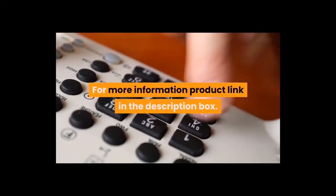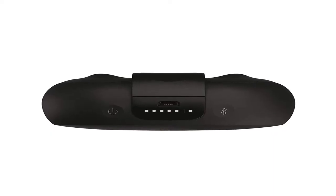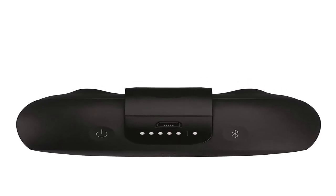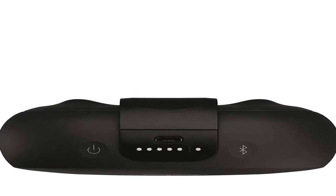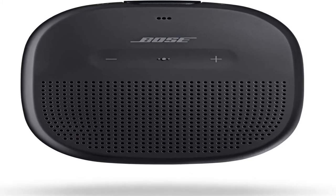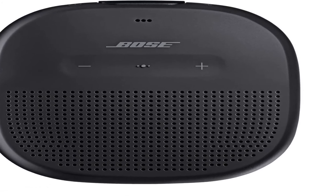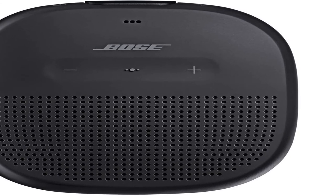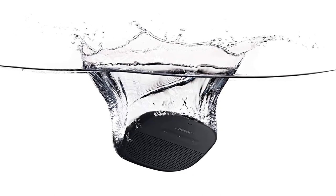Number 1: the Bose SoundLink Micro Bluetooth speaker delivers sound so good for a speaker its size, you'll never leave it behind. Proprietary Bose technology produces loud, clear sound even outdoors, thanks to its custom-mounted transducer and passive radiators — all from a speaker that fits in your hand. It's waterproof from the inside out, has a soft but rugged exterior, and a tear-resistant silicone strap, so it's ready for all of life's adventures. Attach it to your backpack or cooler and don't worry if it falls on the sidewalk.